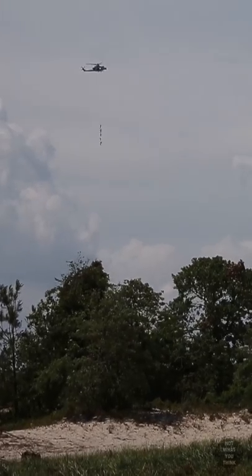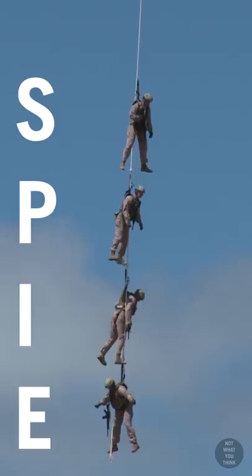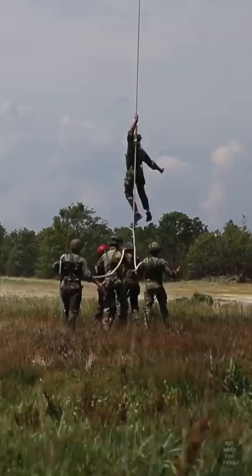This may look like a payload delivery by a helicopter, and it is, but it's not what you think. The Special Patrol Insertion Extraction System, also known as SPIES, was developed as a way to rapidly drop off or pick up personnel by helicopter where, due to rough terrain, landing was not possible.